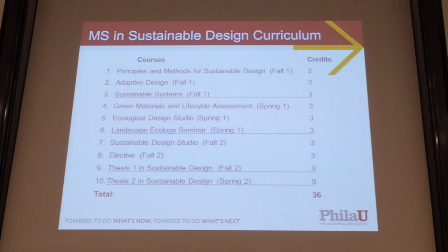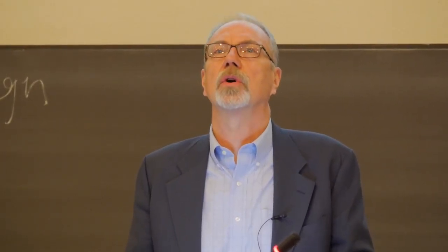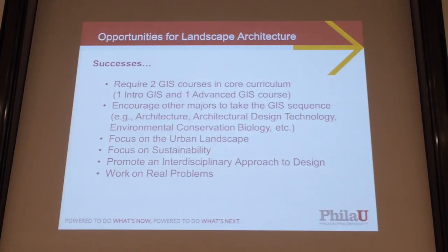We also have the Master of Science in Sustainable Design — that's been in place for about eight or nine years, so it's a more mature program. It is a two-year program. Some of our students do both geodesign and sustainable design.